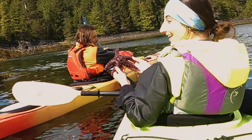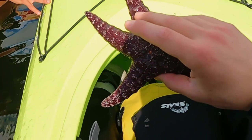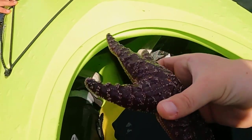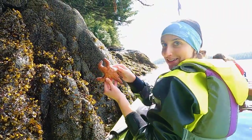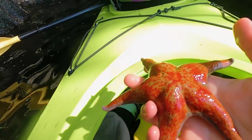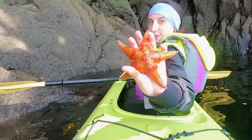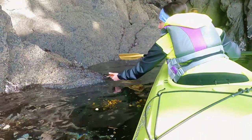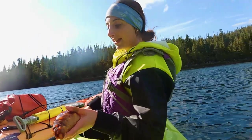The nice thing about these intertidal creatures is they're out of the water for like half the day, so they're really tough — they're used to being exposed. Since they're much softer, they have a different defense mechanism, and it's actually the skin. This here is the sea cucumber.